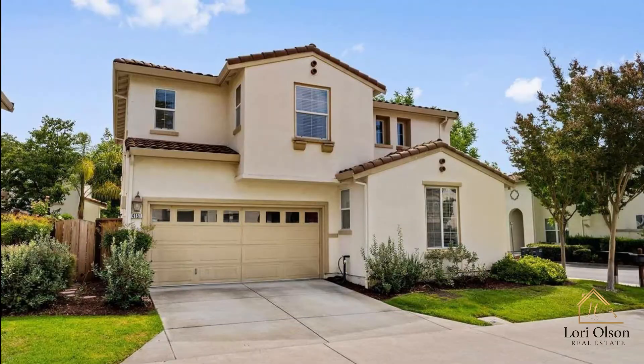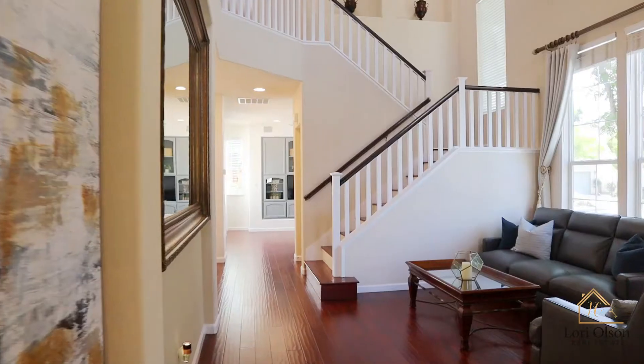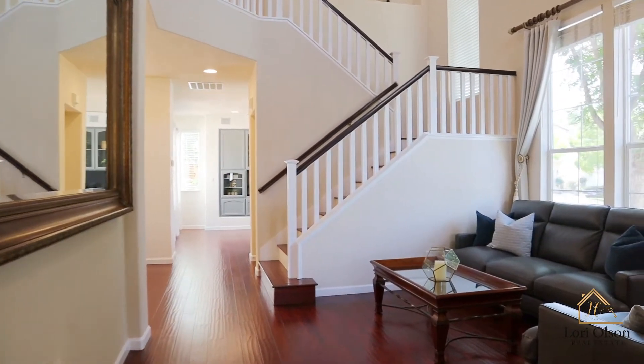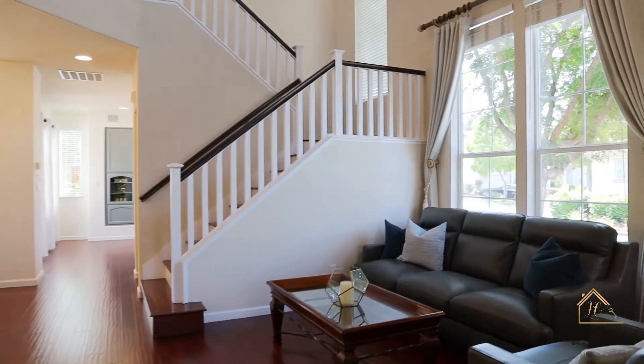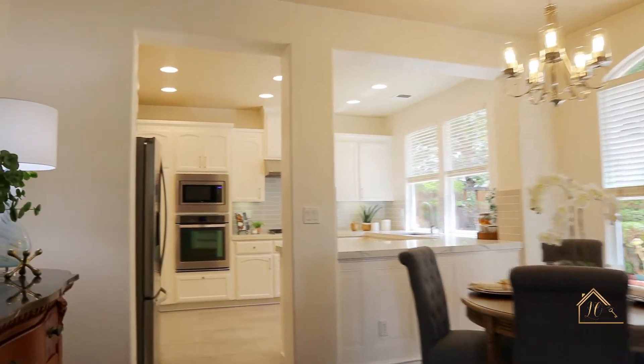It is the best place to raise a family, and I'm so excited to present to you 4151 Munoz Court in Dublin, California. This is a four-bedroom, three-bath floor plan with one full bedroom and bathroom on the ground floor, soaring ceilings, and an abundance of light that fills the home.